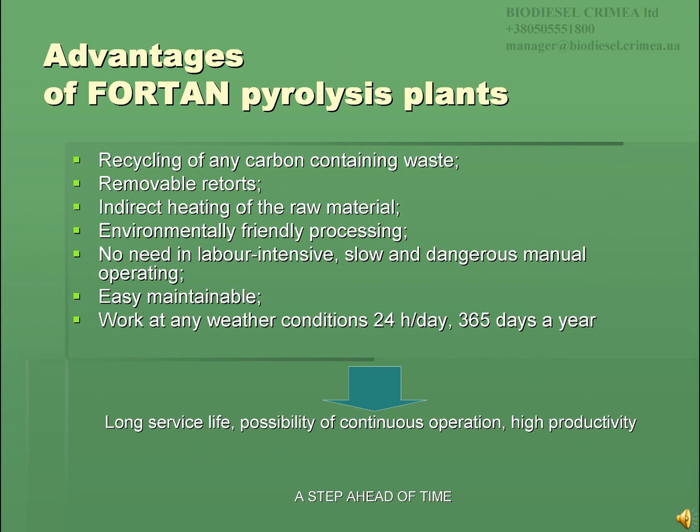Pyrolysis plants 4-ton are competitive in the market because they have undeniable advantages in comparison with similar equipment from other manufacturers. Firstly, any carbon-containing waste can be processed by the 4-ton plant. Removable retorts and indirect heating of the raw material allow avoiding labor-intensive, slow, and dangerous manual operating. Pyrolysis of waste by means of indirect heating is environmentally friendly, and the equipment is easy to maintain, able to work at any weather conditions 24 hours a day, 365 days a year. Due to all the above, 4-ton pyrolysis plants have a long service life, possibility of continuous operation, and high productivity.